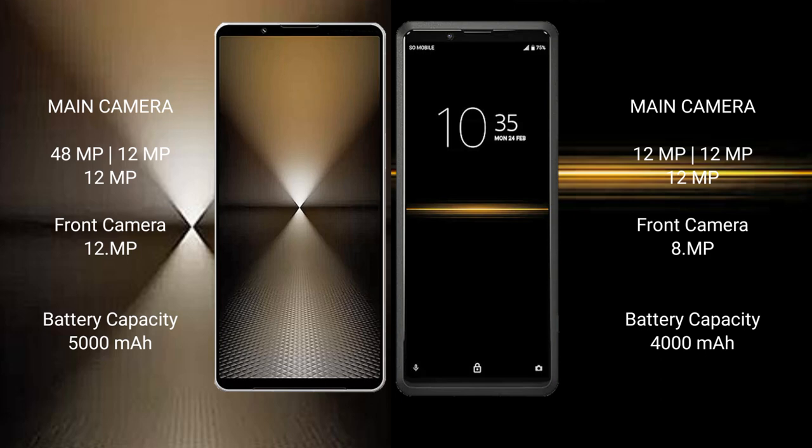The Sony Xperia 1 Mark 6 has a 5000mAh battery with 30-watt fast charging support. The Sony Xperia Pro has a 4000mAh battery with 21-watt fast charging support.